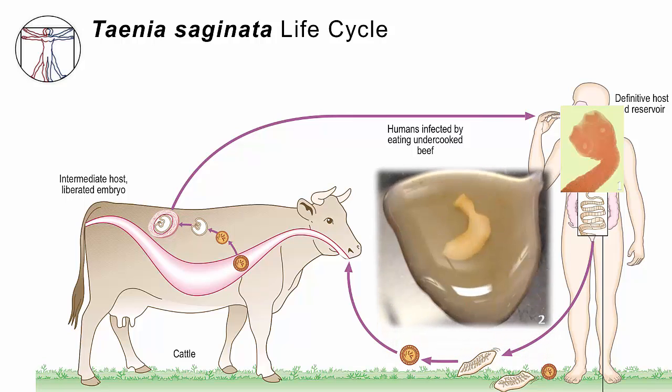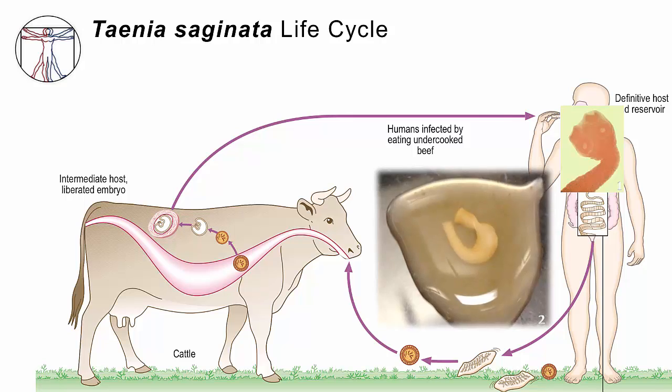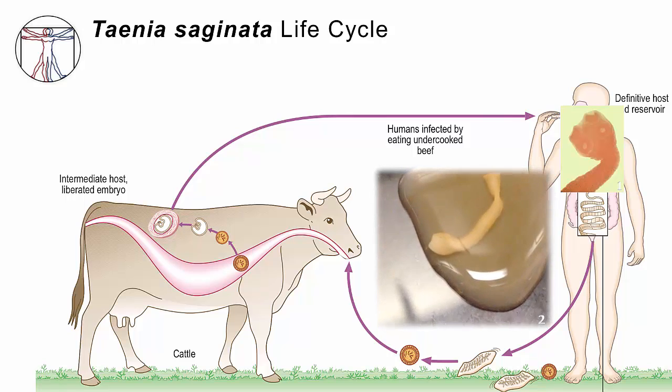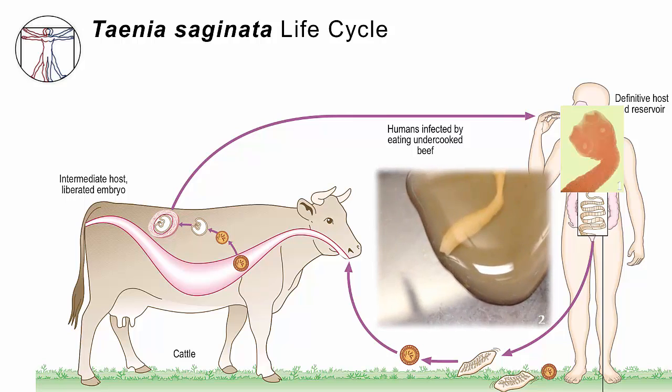There's an interesting fact about these proglottids: they are highly motile — they move around. We think they do this because it's evolutionarily advantageous. What they're trying to do is move away from the pile of human feces and out into open grass, because to complete the life cycle they've got to get back into a cow. Cows don't eat feces, they eat grass. If a cow comes along and unknowingly takes in one of these proglottids or just the eggs that have fallen out of it, the egg will make its way into the GI tract, get across the GI wall of the cow, and set up a new cyst inside the meat of the cow. If that cow is consumed, the life cycle will be complete.